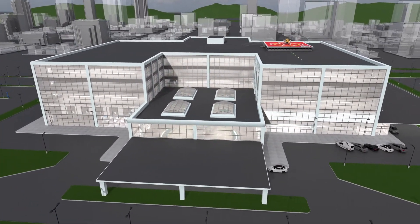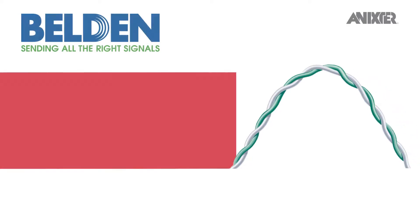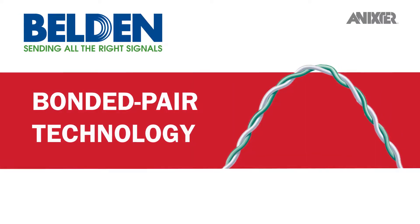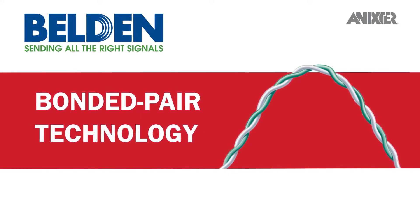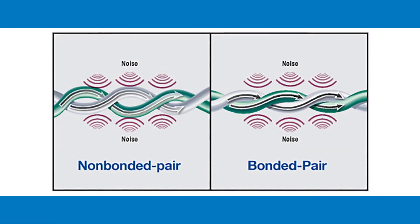Through our global partnerships and smart healthcare infrastructure solutions, we'd like to share with you Belden's bonded pair cables — a patented design that bonds the individual insulated conductors together along their longitudinal axes. This results in uniform conductor-to-conductor spacing, a key aspect in consistent electrical performance.